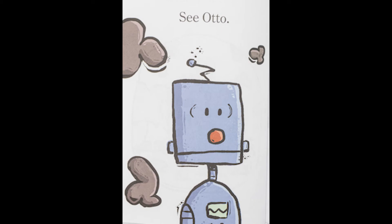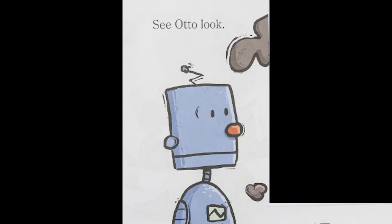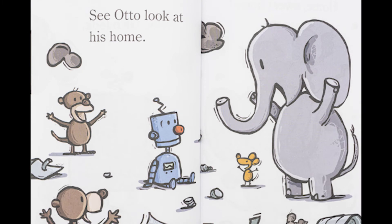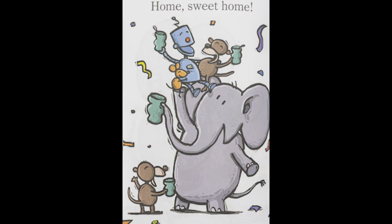See Otto. See Otto look. See Otto look at his home. Home sweet home. Go Otto go.